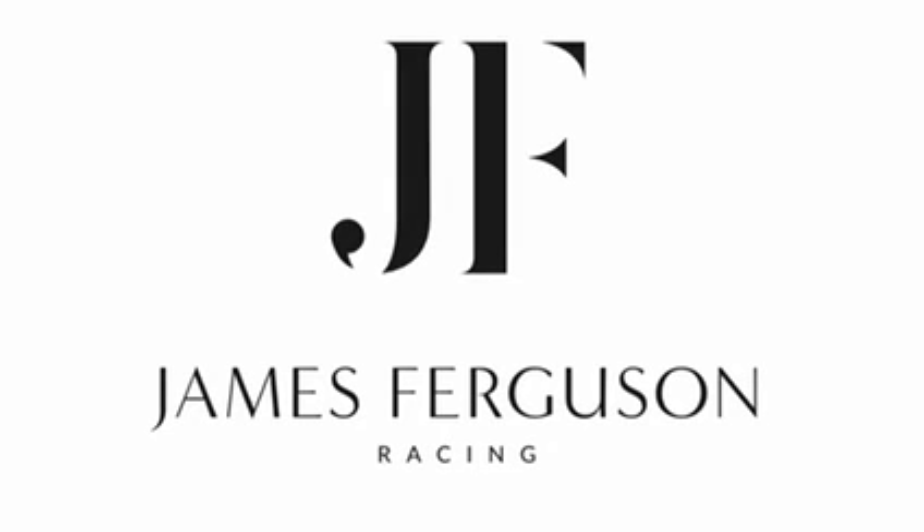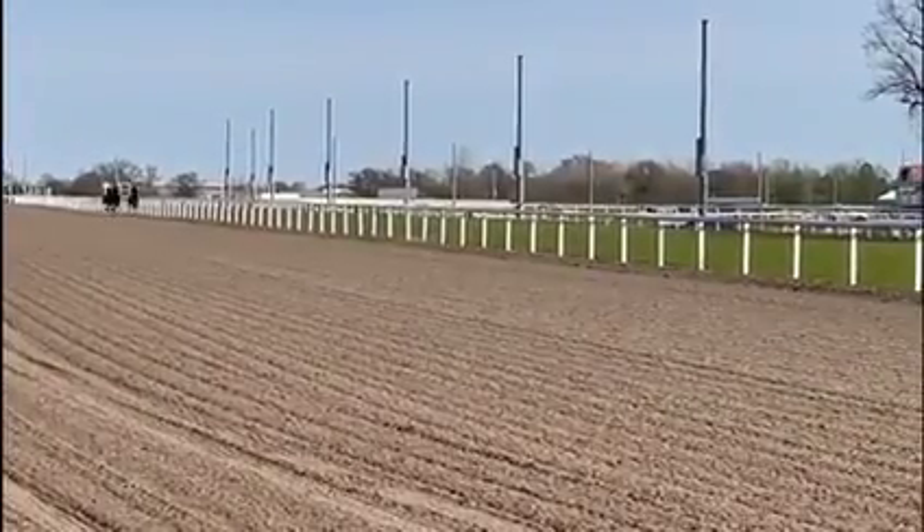Hi everyone, hope you're well. I've just worked Mise-en-Scene at Chelmsford for a racecourse gallop. Kieran Fallon Jr rode her. She's worked nicely over seven furlongs.